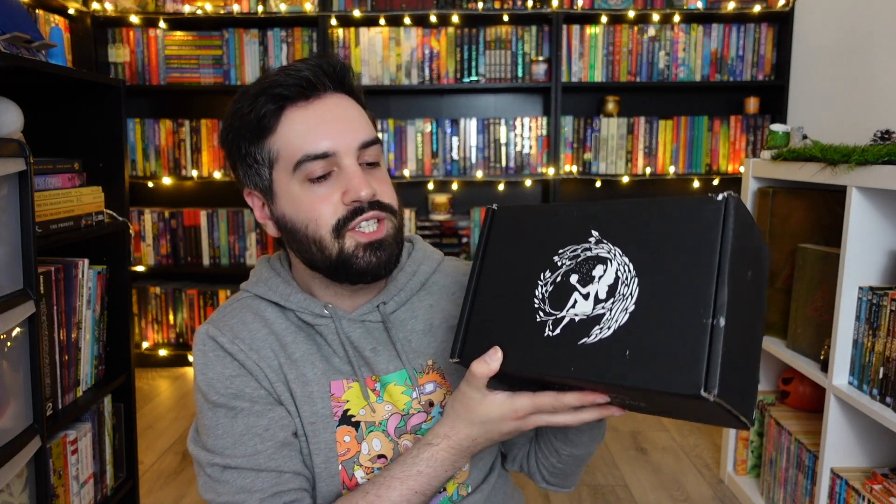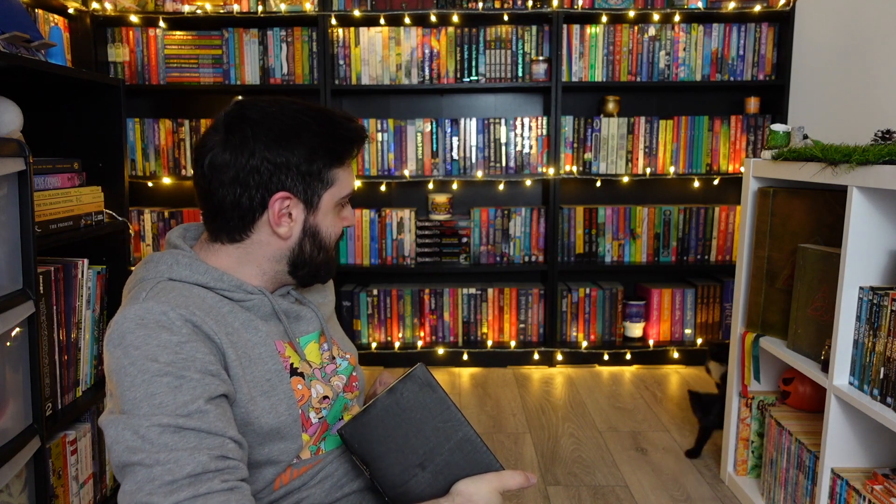Hey everyone, welcome or welcome back to How to Train Your Gavin. Today I'm going to be unboxing the May FairyLoot and I do have my kittens with me — they're currently exploring but I'm hoping they'll come back and help me unbox this thing, you lazy bastards. Look, I've got the new FairyLoot!